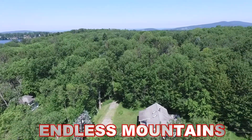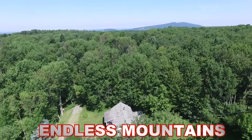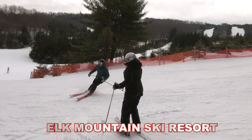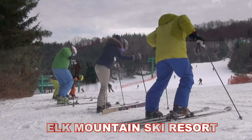Is there a better place to call home than the spectacular endless mountains of northeastern Pennsylvania? The natural beauty flows from these rolling hills all year long. And if you love winter activities, some of the best skiing in the area is found right here at Elk Mountain.